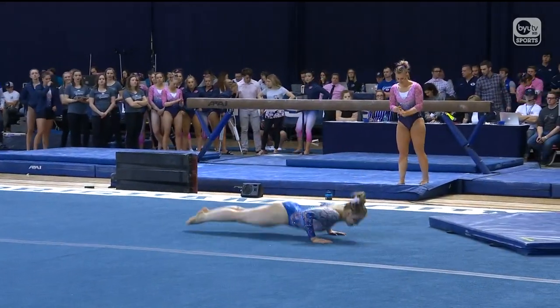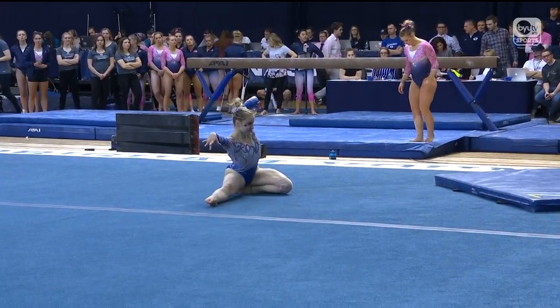Very strong opening set for Boise State. Maddie Nielsen.